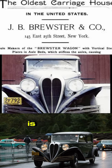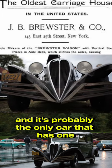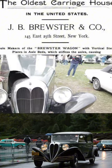Unusual and unique is the heart-shaped radiator — it's probably the only car that has one that's that severe. Most people think of it as rough, but we like original.